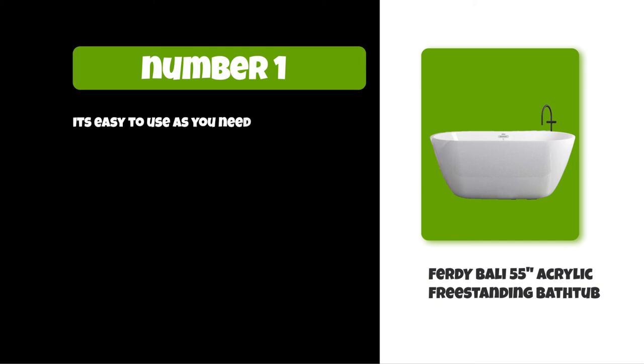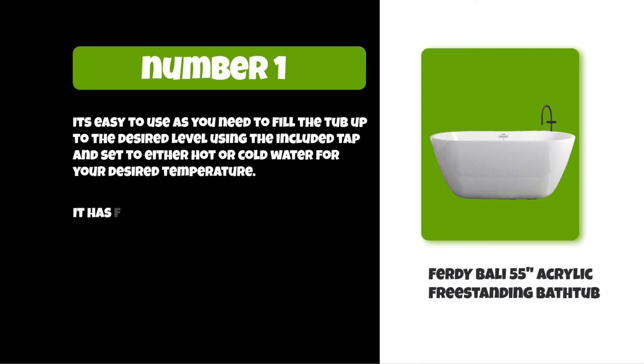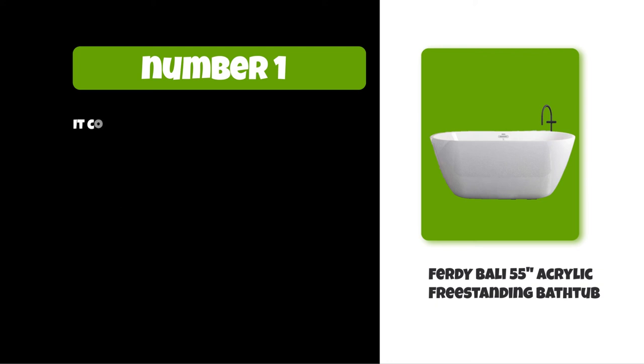It's easy to use — simply fill the tub to the desired level using the included tap and set to either hot or cold water for your desired temperature. It has four different color options: white, black, pink, and purple. It comes in two sizes: standard and large.